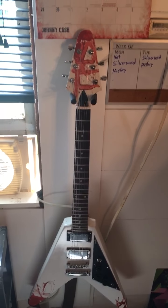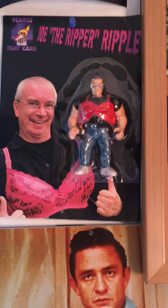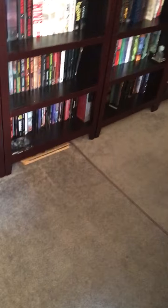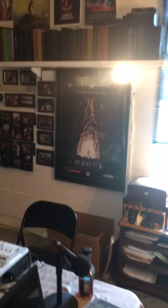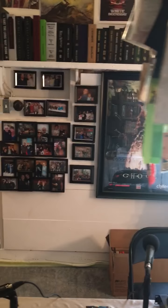There's the guitar made for us by Rob Herrera — you hear me play it on the show sometimes. There's Joe Ripple, founder and CEO of Scares That Care, and there is his action figure. Let's back up again and get that side of the room — there's the Ghoul movie poster signed by the entire cast.